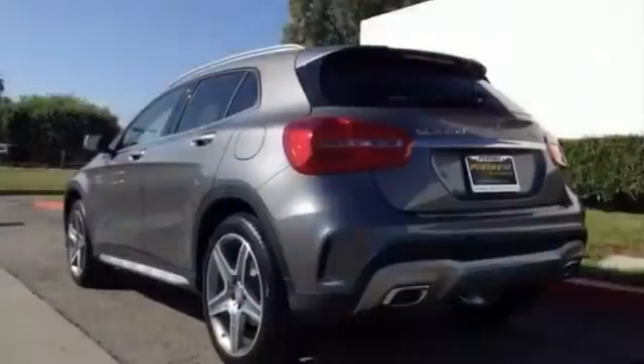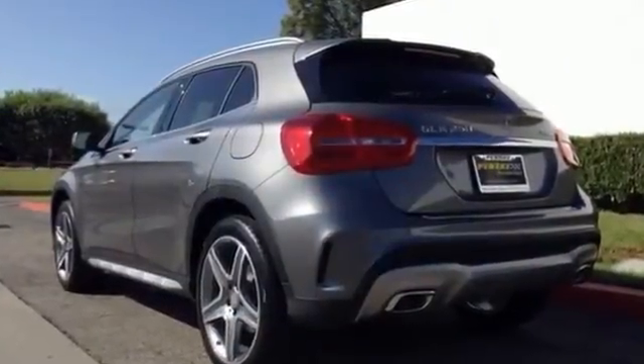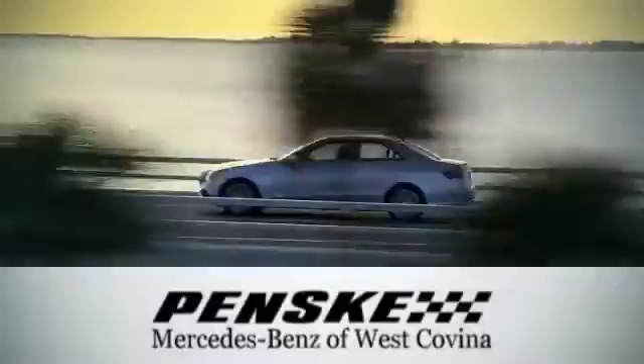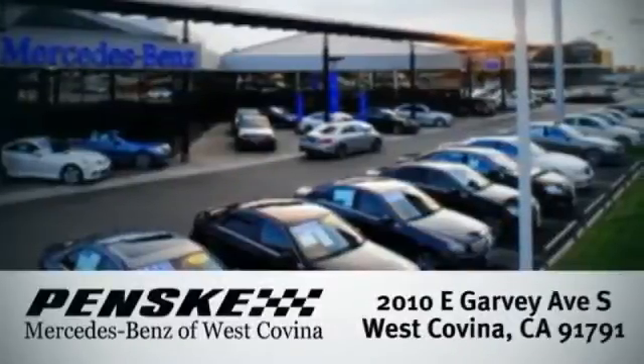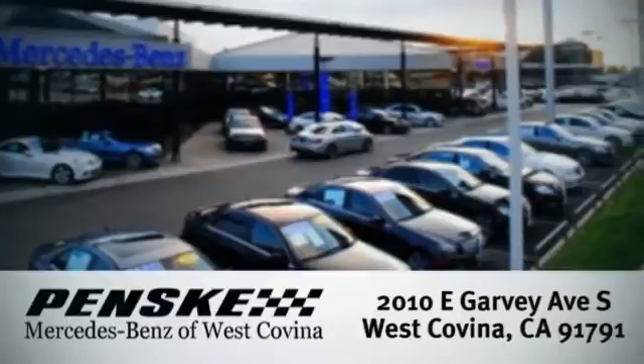We'd love to have you come in and take this one for a test drive. Visit today. We're conveniently located at 2010 East Garvey Avenue South in West Covina, California.